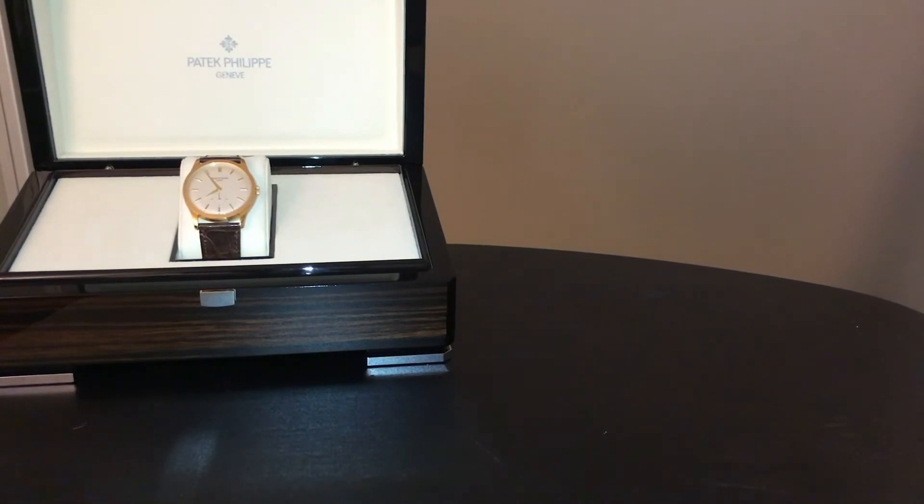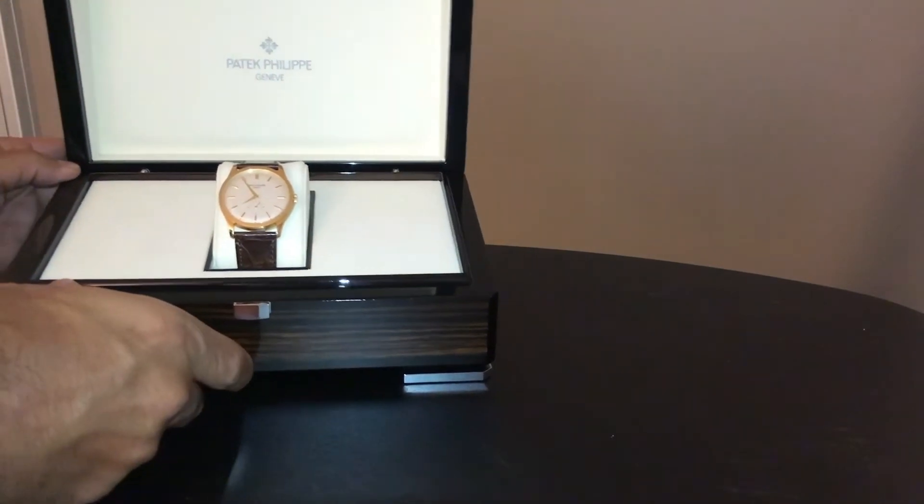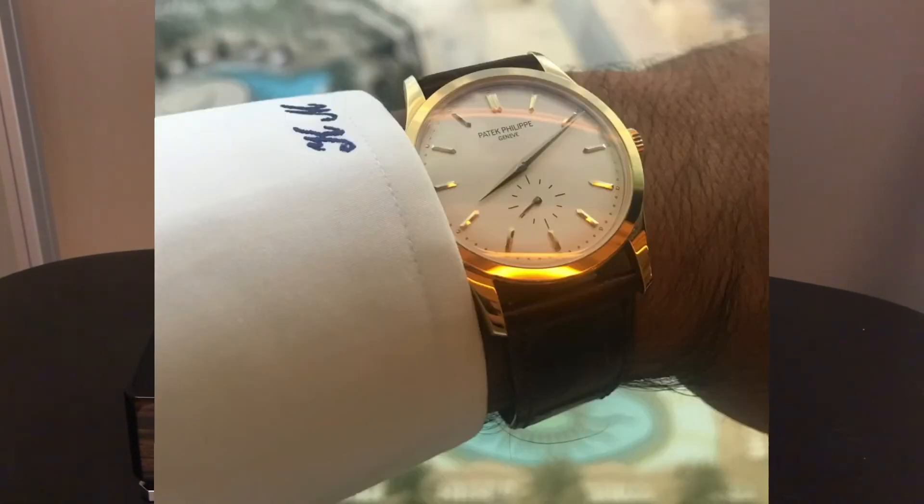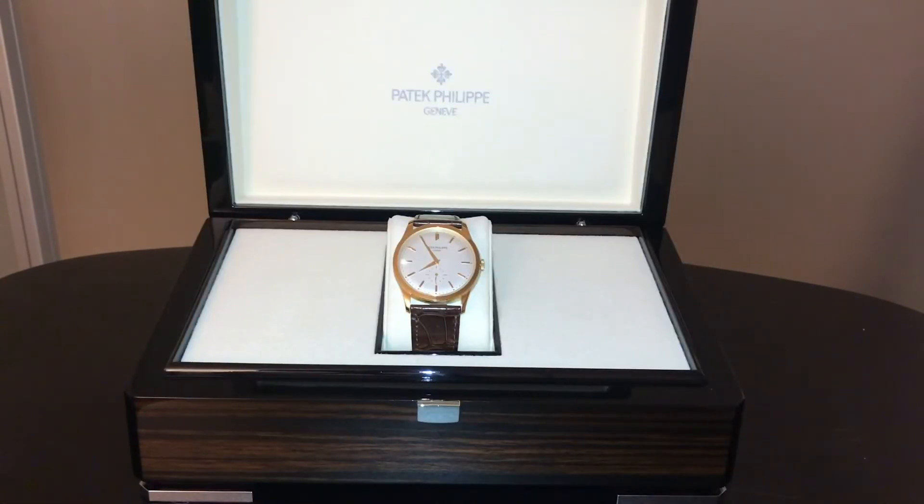Once you're in the rarefied air above $5,000, there are a million different directions you can go. There is however just one watch that tells even the most casual watch fan you have the best: the legendary Calatrava from Patek Philippe. Fads come and go — the Calatrava stays. Yes, you can buy a host of watches from different brands. Yes, you can buy something with more functionality, but you're buying the icon here — the watch that started the wristwatch as we know it today, from the best brand in the business.